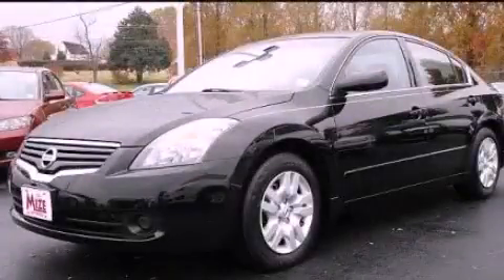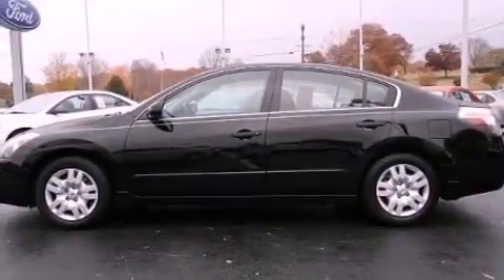This is a 2009 Nissan Altima. It has a 2.5-liter four-cylinder engine and a continuously variable transmission.